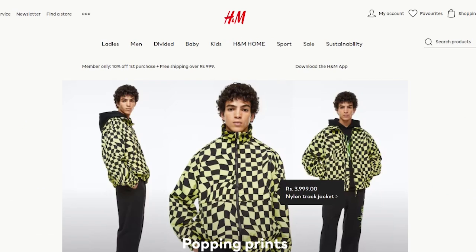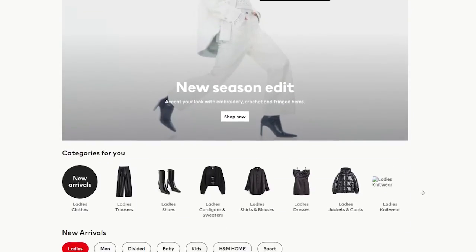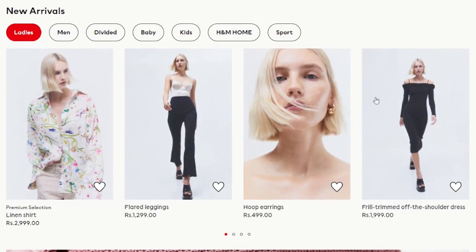Hi guys, welcome back to a new video. Today I'm doing another episode of these wish lists — a series where I share my wish list from different shopping sites and give you recommendations. Today I'm sharing my current H&M wish list, especially because we're transitioning from winter to spring, so there are a lot of new spring items.